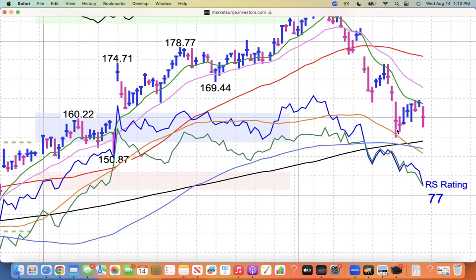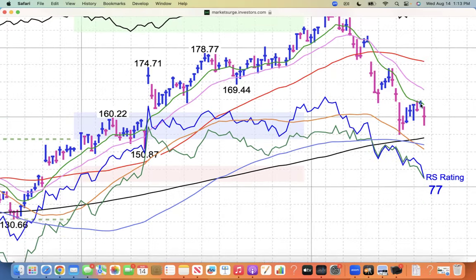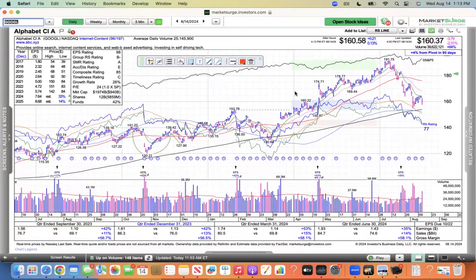This is what you don't want to see if you own the stock — a vertical violation, just selling, selling, selling, gaps down. And then it takes 7 days to rally back up to a moving average, and it gets shot back down more than 2%. So that's a nice resistance there at the 10 for Alphabet. There's a lot of technical damage with these charts.